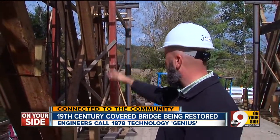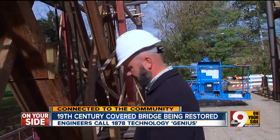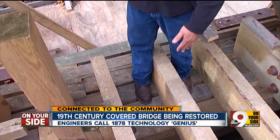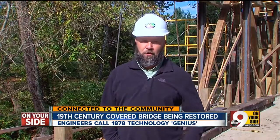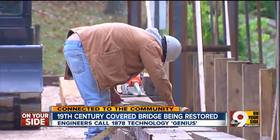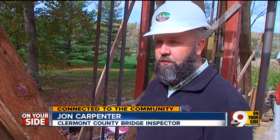Original timbers from 1878. But for bridge inspector John Carpenter, the bridge didn't predate his woodworking bloodline. "I come from a whole family of carpenters — I jumped all over it." The county brought in a crew that specialized in covered bridges. They're craftsmen, that's for sure.